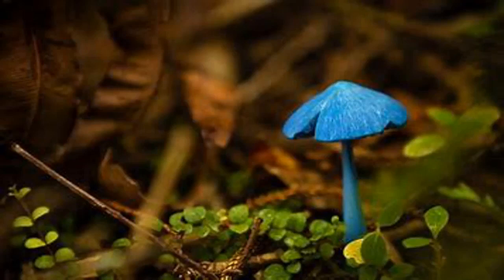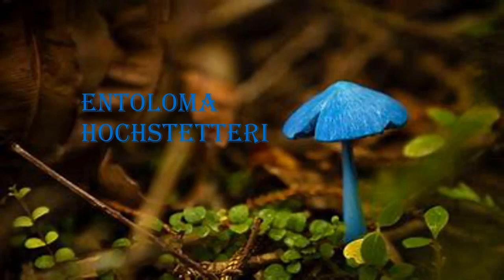These beautiful blue-coloured mushrooms are known as Antoloma hostateri. These mushrooms can be found in New Zealand and India.